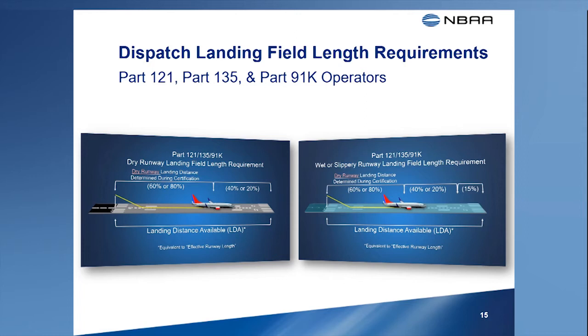As stated earlier, with additional operating requirements and pilot training, Part 135 and Part 91K operators may be permitted to arrive at a landing weight with which the airplane can stop within 80% of the runway length available for landing. This leaves only 20% of the runway available for other variables that might affect the actual distance achieved during the landing maneuver.